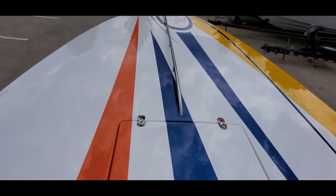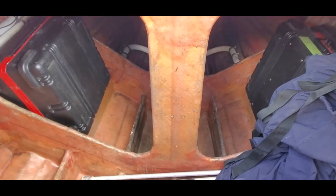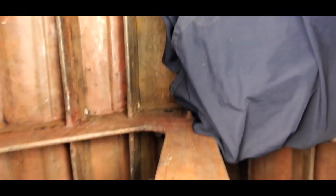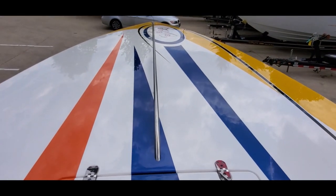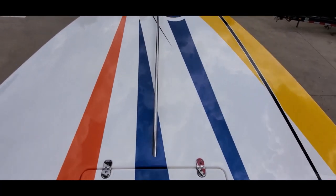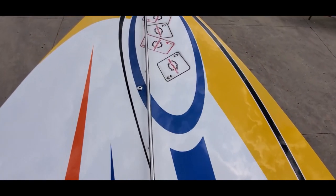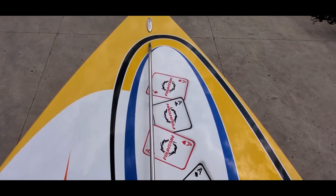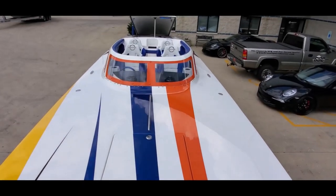Center bow rail up front, storage locker right here, and there's your full mooring cover. The paint on the deck is superb all the way up to the front — such a cool piece.